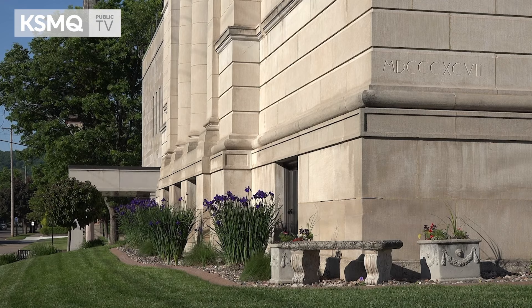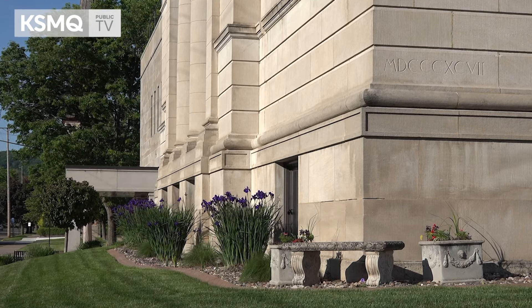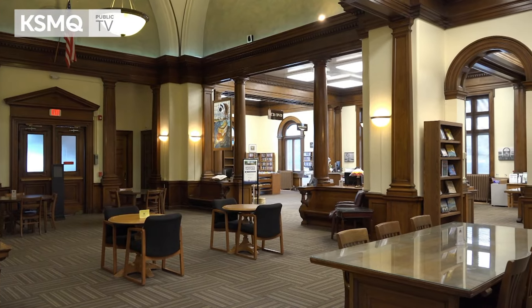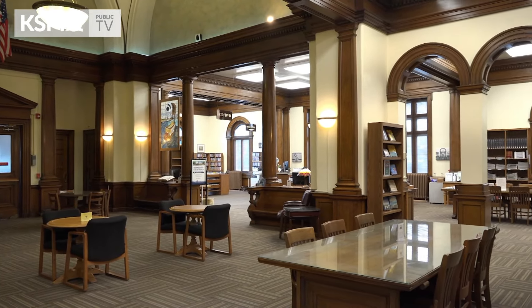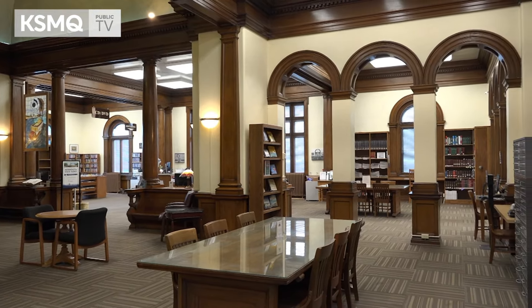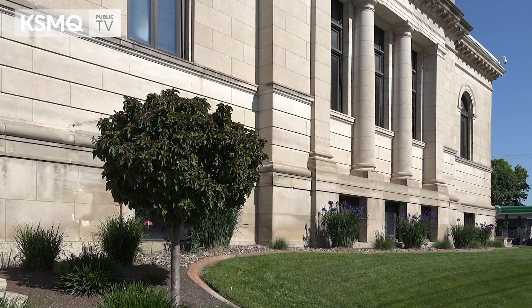127 years ago, William Harris Laird cemented his status as one of the greatest philanthropists in the history of Winona, when the cornerstone of Winona Public Library was set. 125 years ago, the building opened in January of 1899. The opulence and decor choices, the lighting choices — everything was pretty grand for the era, which sets us apart from Carnegie Libraries.